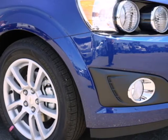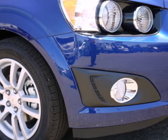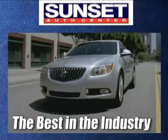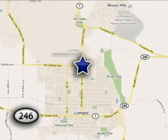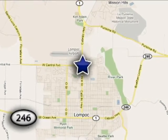Hurry in, take it for a test drive, and make it yours today. The friendly professionals at Sunset Auto Center strive to make your experience the best in the industry. We're conveniently located in wine country at 1300 North H Street in Lompoc, California.